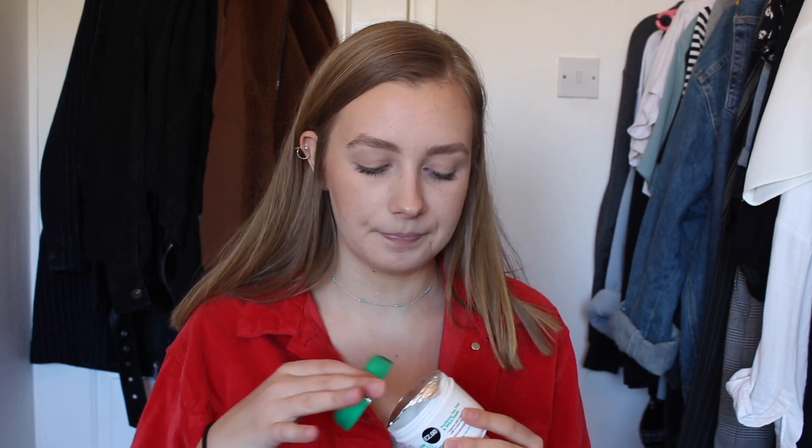The first thing I got is this clear and cool facial moisturizer — it was only two pounds. I'd run out of my current moisturizer so I figured I'd give this one a try. It smells like a mixture of tea tree oil and mint chocolate chip ice cream, which is really weird. I haven't tried it yet but it looks like it could be quite nice.